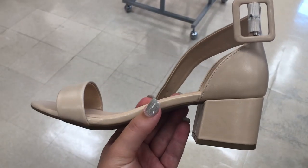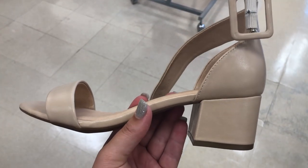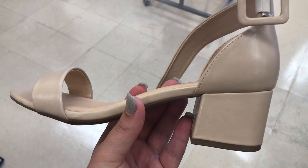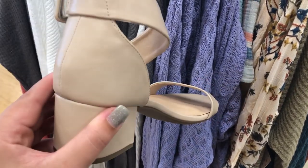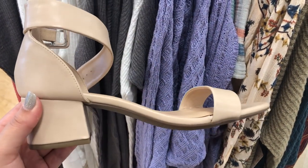I also love the cheetah print jumpsuit — cheetah print is super in right now and I'm a big fan, so I'm definitely gonna have to try this on as well. I found these super cute nude heels; I definitely need to try these on. They're perfect for summer, can be casual or dressed up, and I love the nude tone — not too pink, not too yellow. They would go with all of the outfits I picked out today.